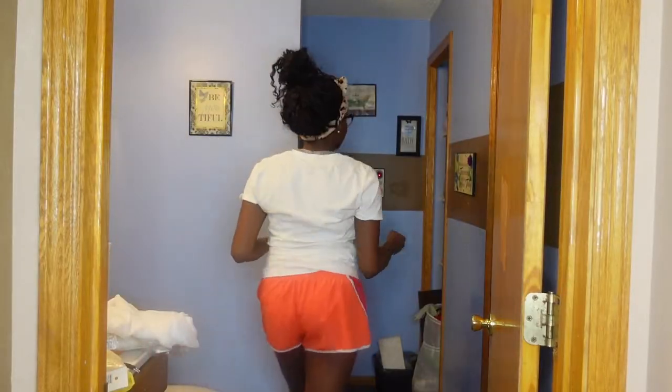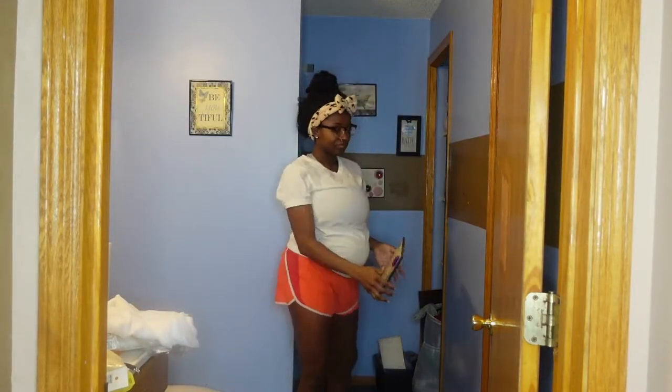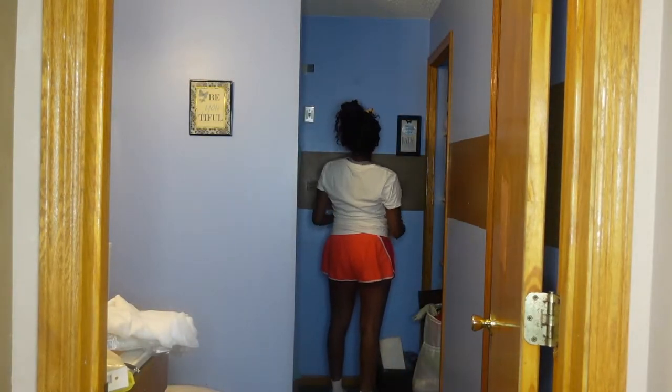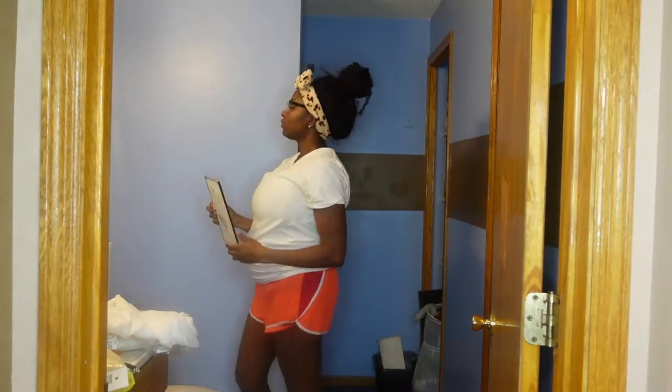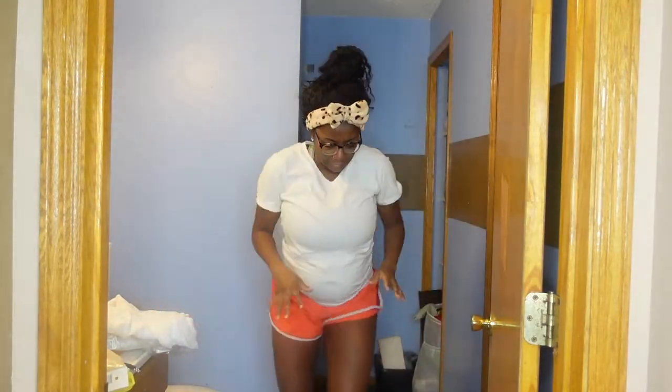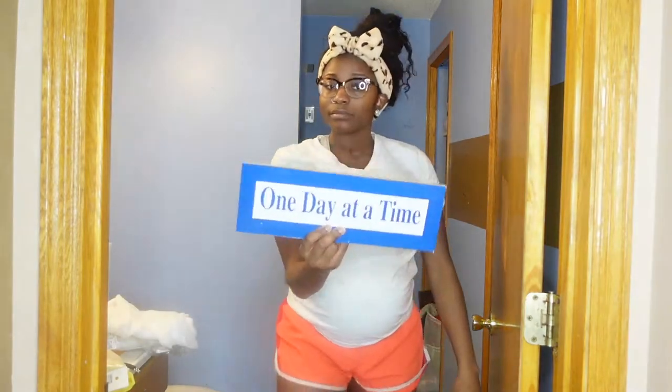All right y'all, so here I am five months pregnant about to get to work on this bathroom. Don't be lazy, no more excuses — for you guys who've been putting off a DIY project, just get up and get to it, because I am still active and doing what I need to do five months into this pregnancy. Y'all see me shaking my head with these pictures I'm taking off the wall because they are just so old.